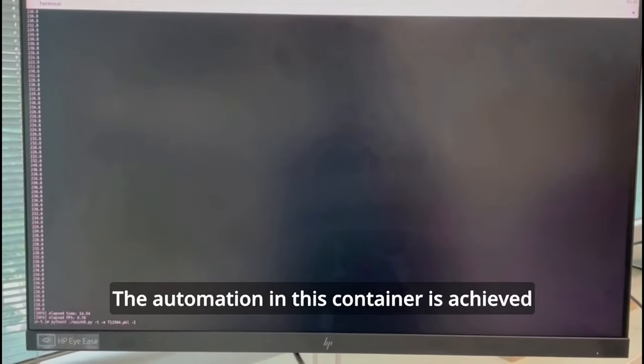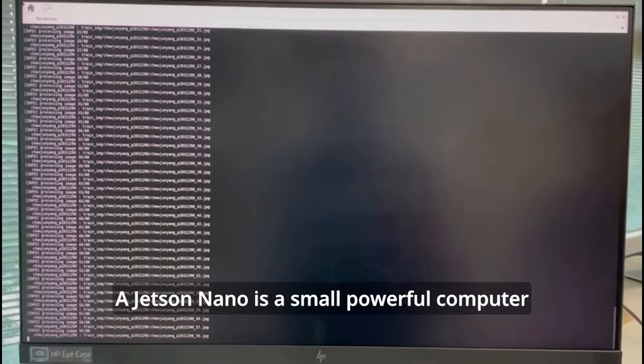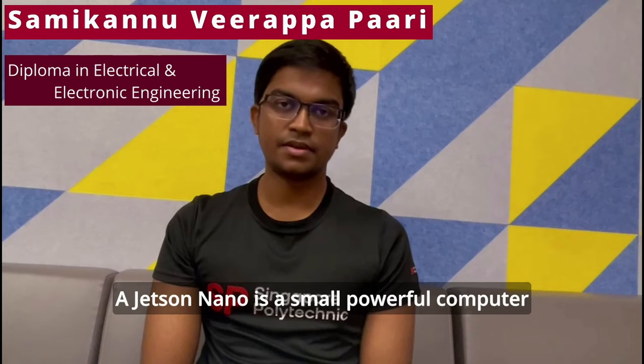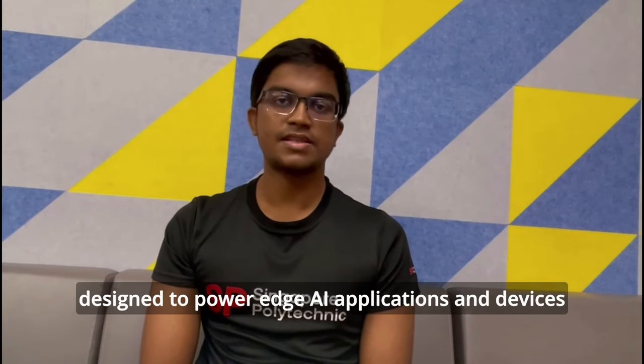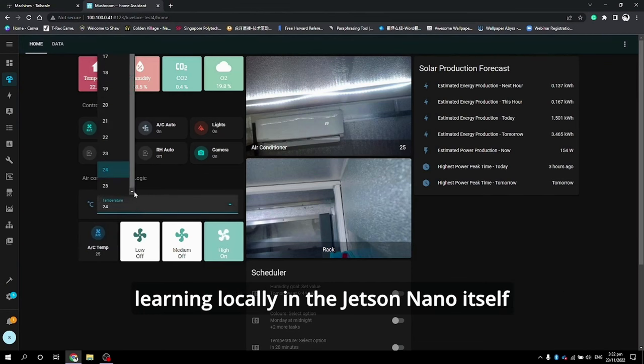The automation in this container is achieved with the help of the Jetson Nano. The Jetson Nano is a small powerful computer designed to power edge AI applications and devices. Its powerful GPU allows us to do machine learning locally on the Jetson Nano itself.